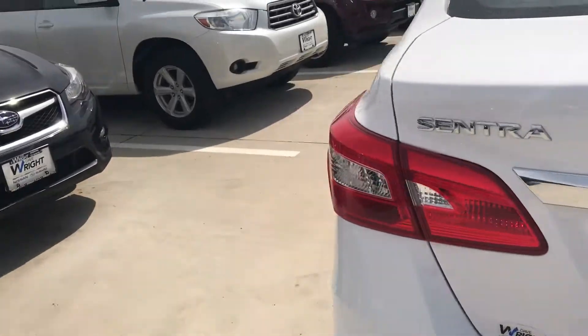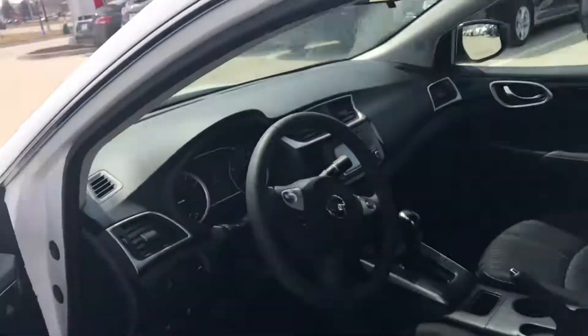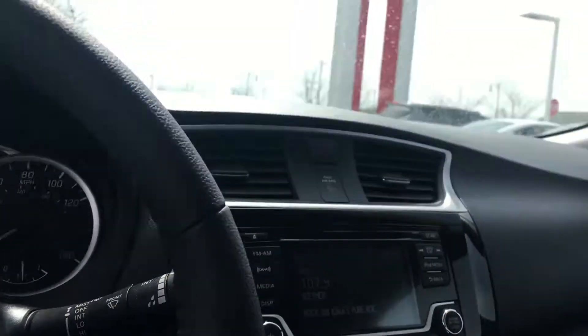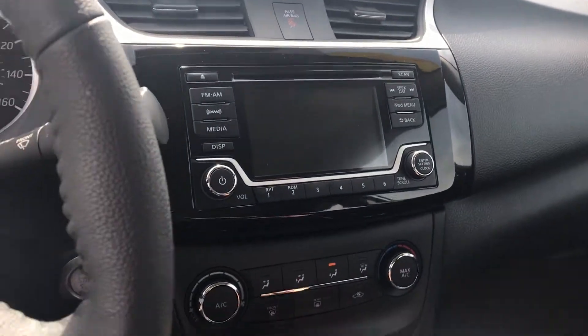It does have, of course, air conditioning. It does have the movable seats, cruise control, but it has a few other goodies as well. One of the big things that I like is that you get your nice reverse camera — very HD 5-inch screen.